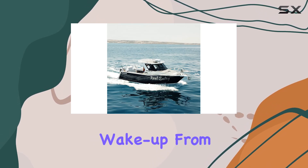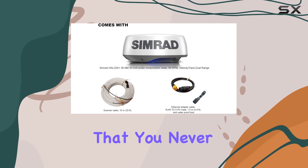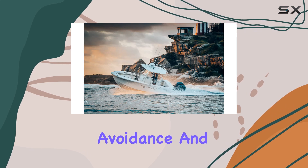Plus, with its instant wake-up from low-power standby mode, the Halo 20 Plus is always ready when you are, ensuring that you never miss a beat on the water.